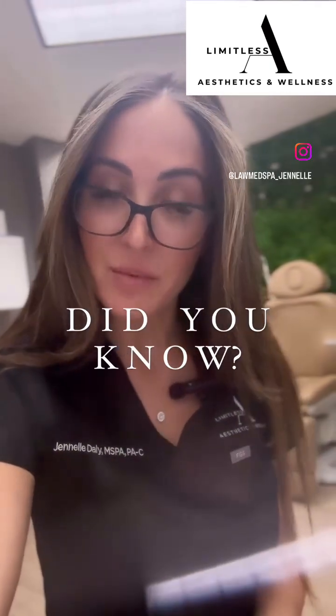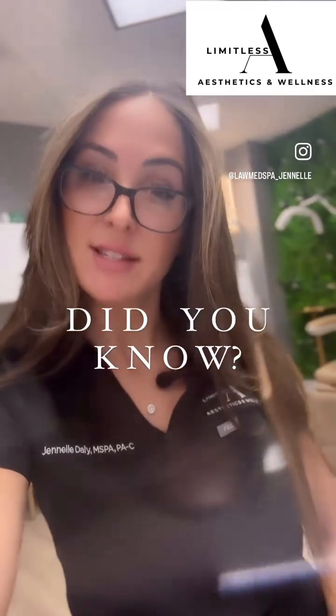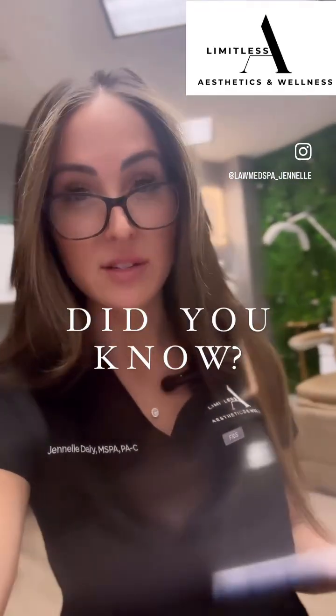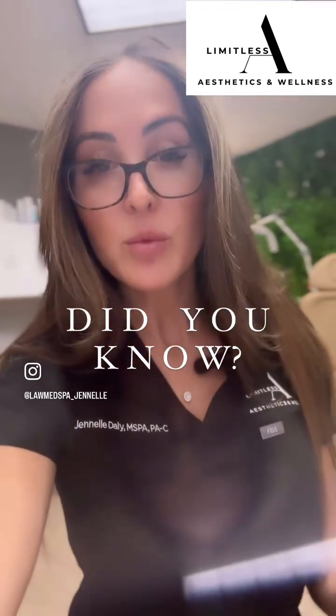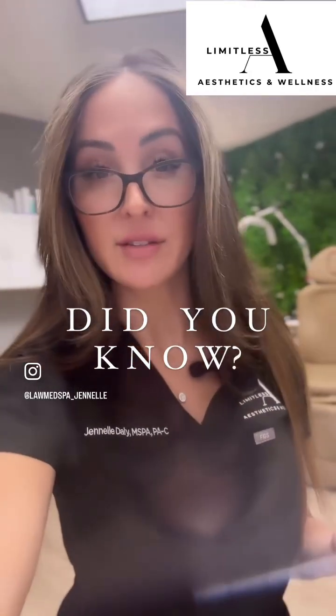Good morning, happy Friday. My name is Janelle Daly. I am the owner and board-certified physician assistant with Limitless Aesthetics and Wellness here in Scottsdale, Arizona. I wanted to share with you guys — for those of you that do not know — we offer hair follicle analysis testing.